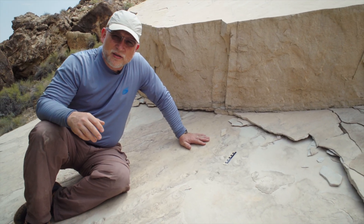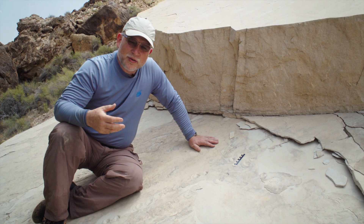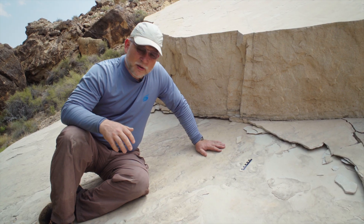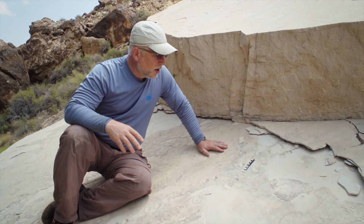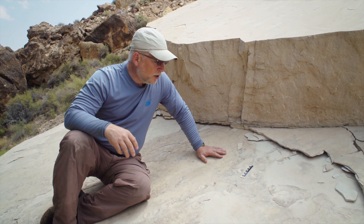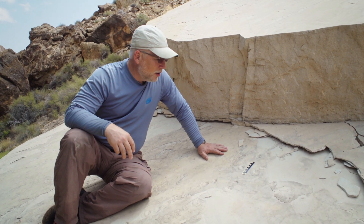He also made tracks in dry sand and damp sand, but the underwater tracks were the ones that really showed the detail. Because of those experiments, we think that the tracks in the Coconino sandstone were made underwater. Dr. Brand published the research in several reputable journals — one paper even in the journal Geology in 1991.